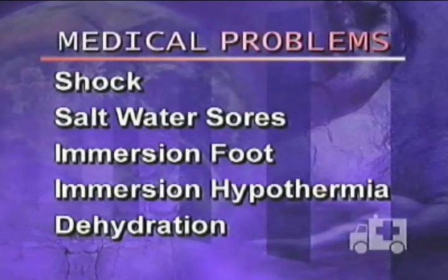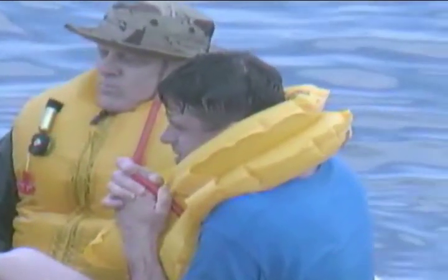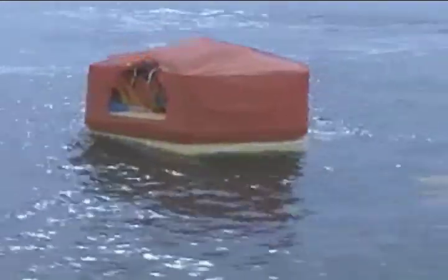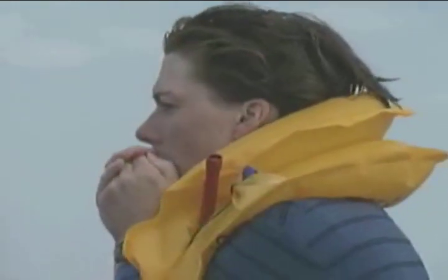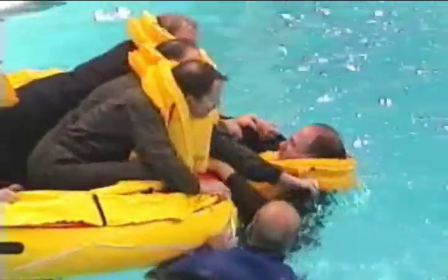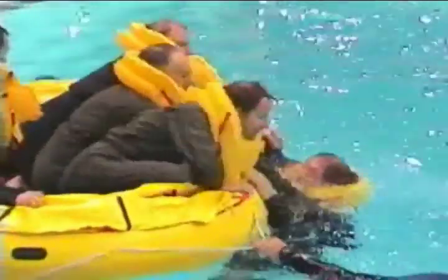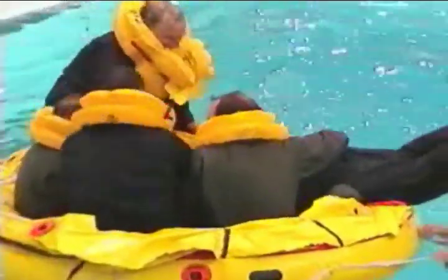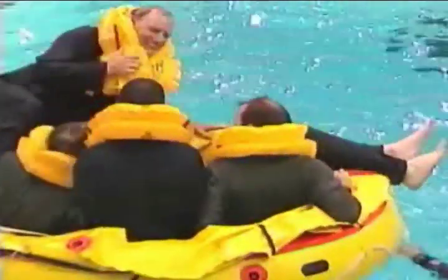Any medical problems that arise during sea survival can be debilitating and life-threatening and should be treated as soon as they arise. After experiencing the emergency situation and ditching, survivors may suffer from shock. Once in the raft, it is important to keep everybody as warm as possible without overheating — erecting the raft's canopy and raising the spray shields will increase the temperature quickly. Watch for those who turn pale and have cool skin; shock victims may sweat and breathe rapidly, with a weak but rapid pulse, and may act dazed or be unconscious. If you notice any of these symptoms, suspect shock and treat it.